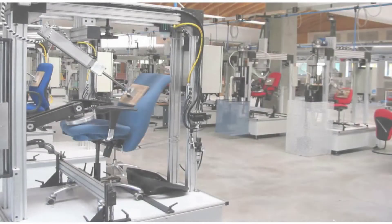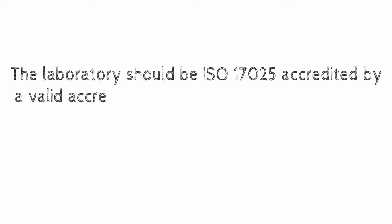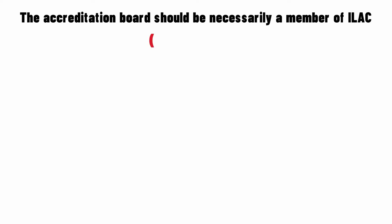First, check the accreditation of the test laboratory. The laboratory should be ISO 17025 accredited by a valid accreditation board and listed on the official website of BIFMA, www.bifma.org. The accreditation board should necessarily be a member of ILAC, www.ilac.org.